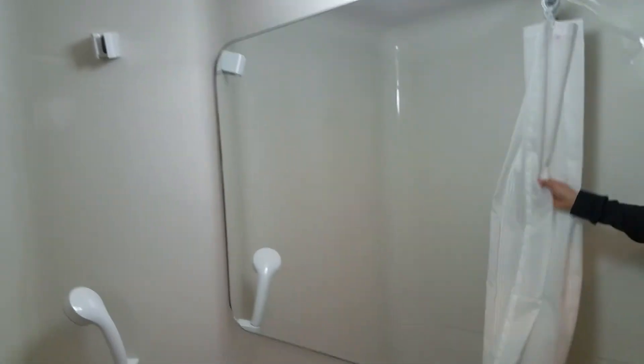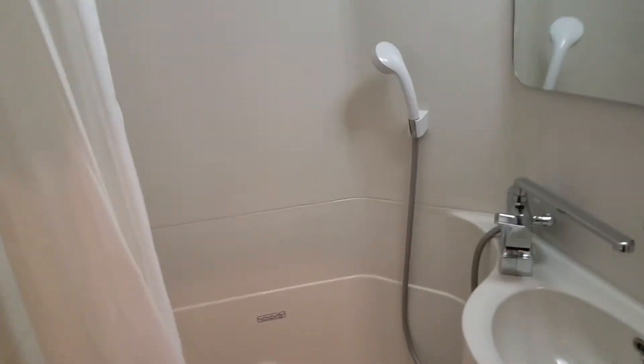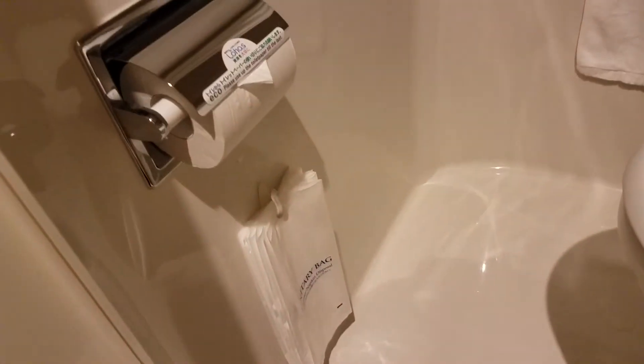Yeah, there are also a bunch of little bags in here.